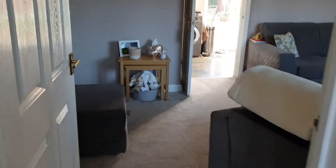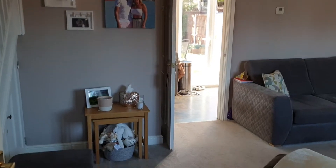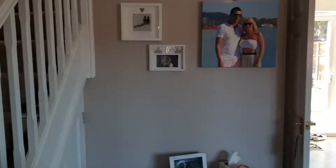Welcome to 161 Happily Lane, a superb three-bedroom semi-detached located on the beauty side of Kidderminster.